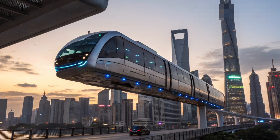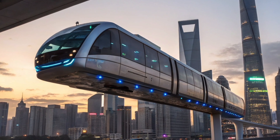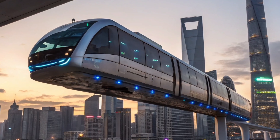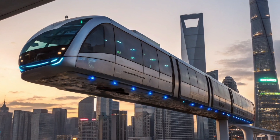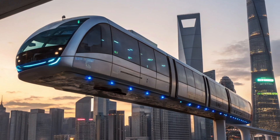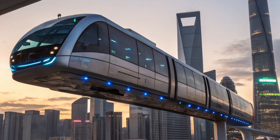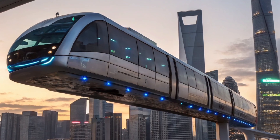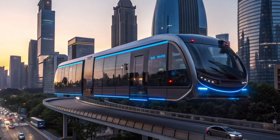China's flying bus is one of the most advanced technological creations of this era, designed to completely redefine public transportation. Built using magnetic levitation or maglev technology, this futuristic bus can float above the ground without touching it. The system works through powerful electromagnetic fields that lift and propel the bus forward smoothly, making travel faster, quieter, and more efficient.